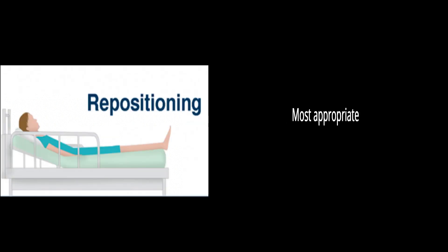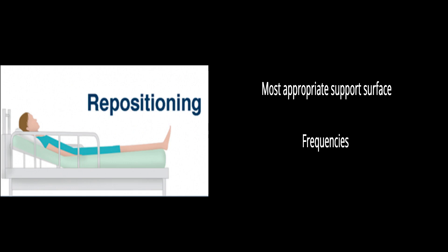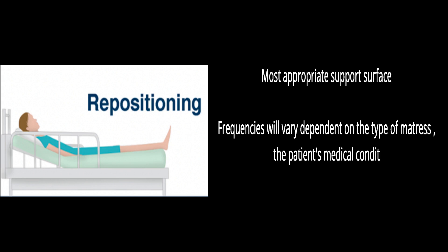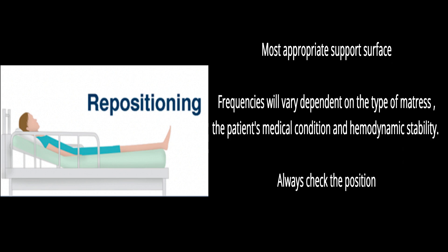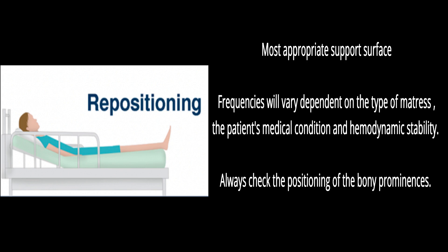Consider the most appropriate support surface for the patient. Positions and repositioning frequencies will vary dependent on the type of mattress, the patient's medical condition, and hemodynamic stability. Always check the positioning of the bony prominences.